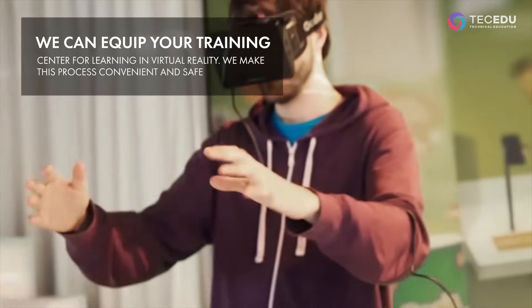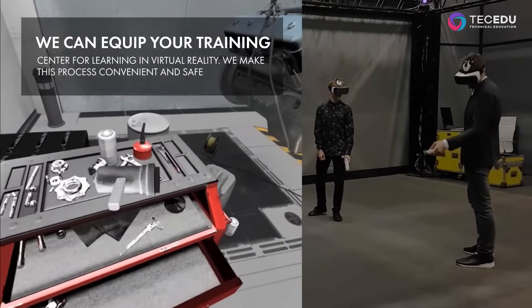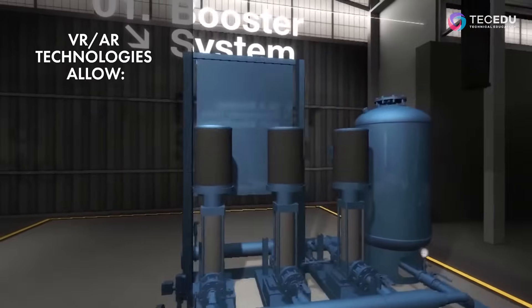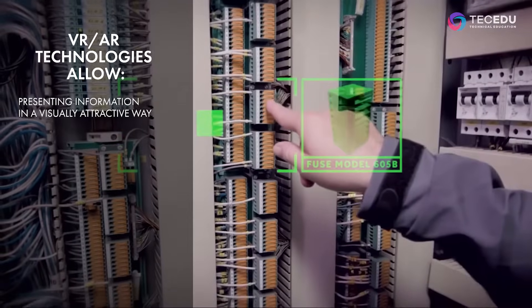We can equip your training center for learning in virtual reality. We make this process convenient and safe. Virtual and augmented reality technologies allow presenting information in a visually attractive way.